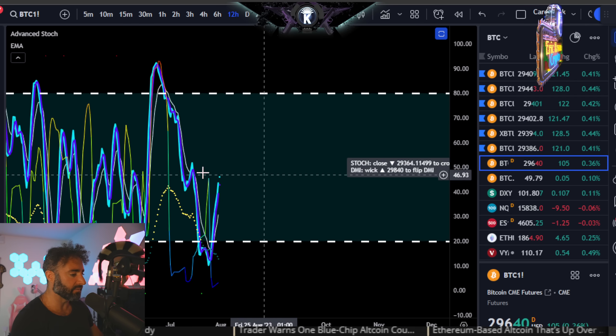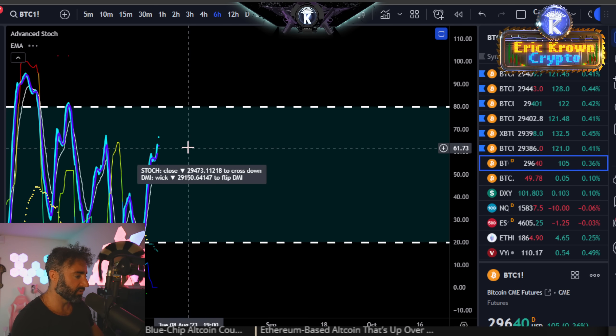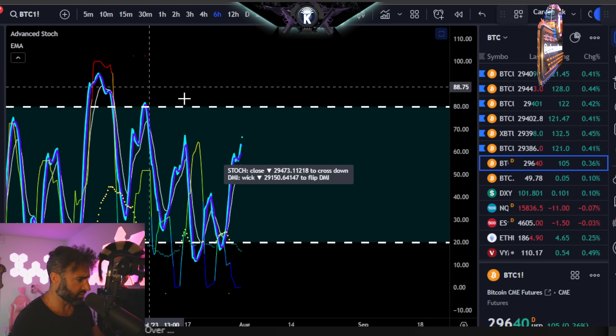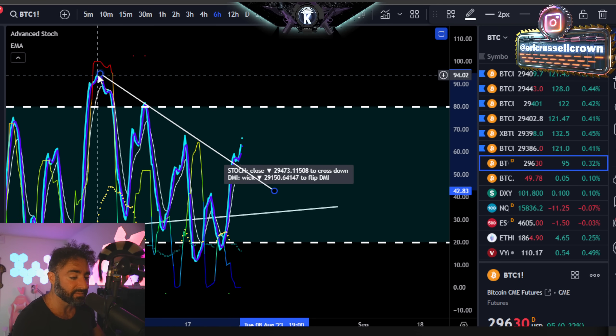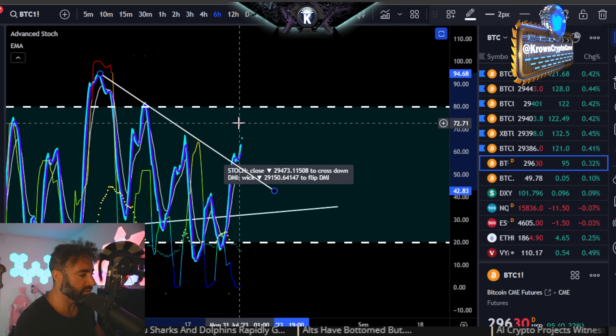The 12-hour time frame is the same — vertical above $29,350. The six-hour time frame is also nice and erect above $29,500. In fact, it is doing something of particular interest: it is breaking the trend line regression that has been governing the highs since late June. So this would suggest that short-term Bitcoin probably does try some upside moves.